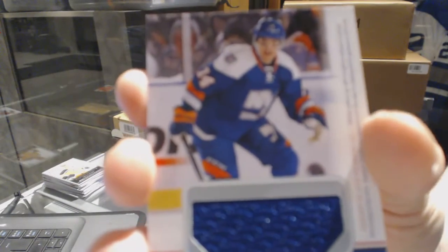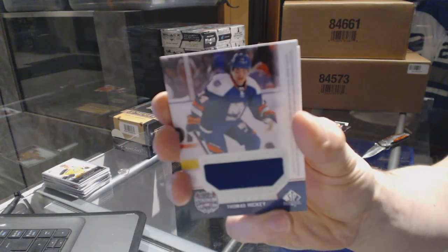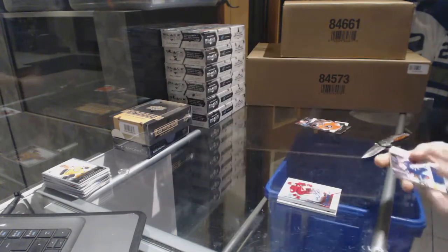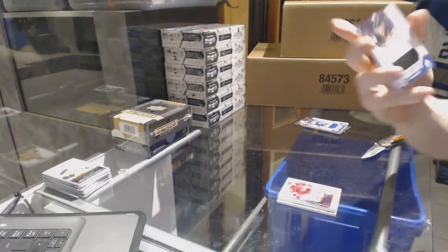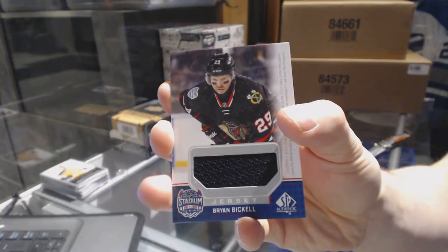We've got a stadium series jersey for the New York Islanders — Thomas Hickey. And a stadium series jersey for the Chicago Blackhawks — Brian Bickle.